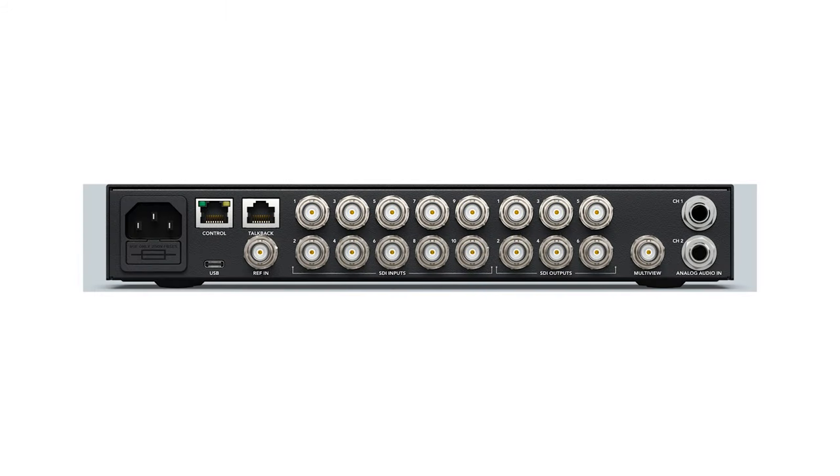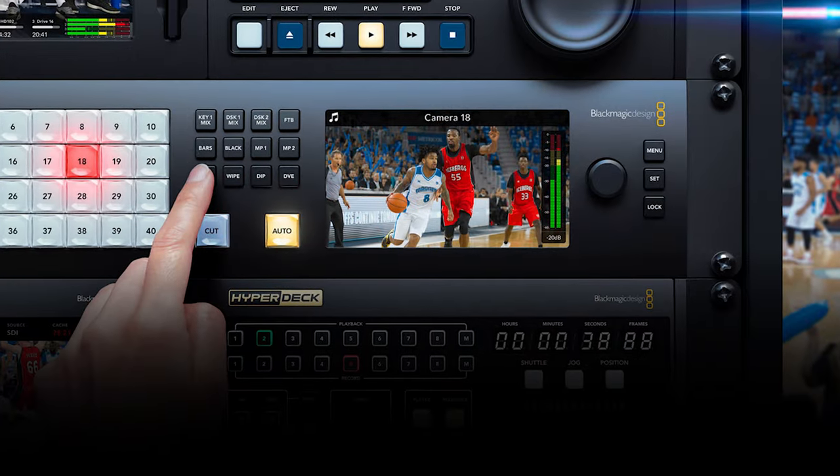There are three models — the standard, the 2ME, and the 3ME — going from 10, 20, to 40 inputs. The 2ME and 3ME have super source, which lets you put everything together into one source and tie it all into a one-button switch. They're all controllable by the panel up front, and they released new hardware controllers alongside the software controller. One downside: no update to the 4K switcher, and all these models are HD only, not 4K.